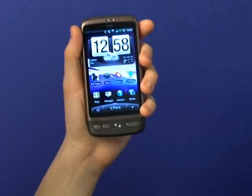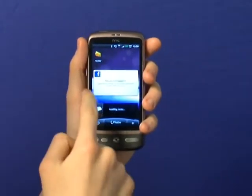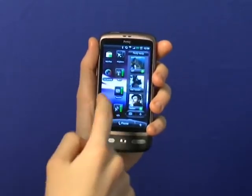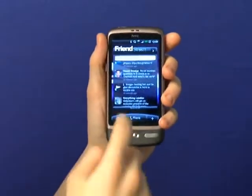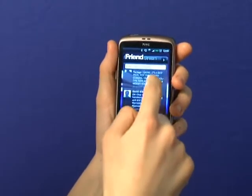The user interface plays out just like the Legend's, as both run on HTC's new Sense UI. You've got seven customizable home screens, you can group your friends by the ones you call or text the most, and you can have a calendar widget, and FriendStream, HTC's new social networking widget, which streams together updates from your Flickr, Twitter, and Facebook accounts.